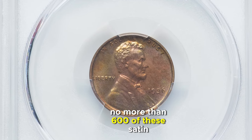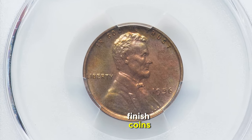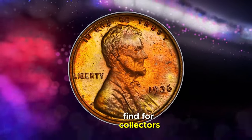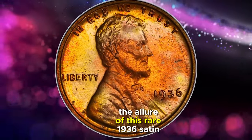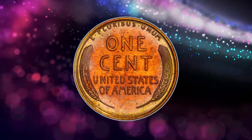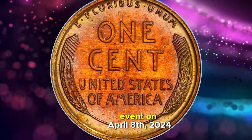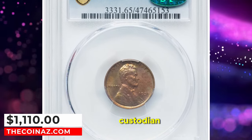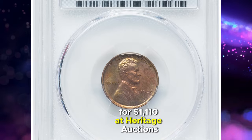It's estimated that no more than 600 of these satin finish coins have survived, making each one a treasured find for collectors. The allure of this rare 1936 satin finish proof cent culminated in a momentous event on April 8th, 2024, when it found its new custodian for $1,110 at Heritage Auctions.